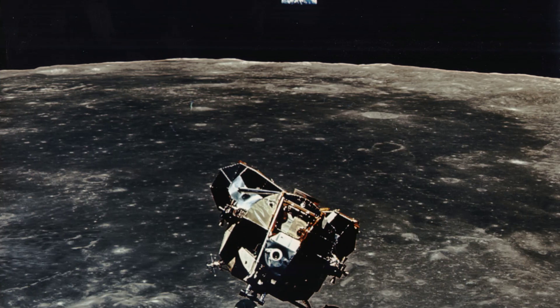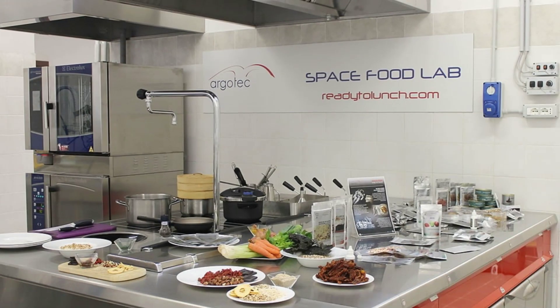The Apollo program continued to use freeze-dried food and powdered drinks, but with the luxury of hot water if desired. These meals, similar to Meals Ready to Eat (MREs) used by the United States Armed Forces, are still used today but with improved taste, texture, and options.